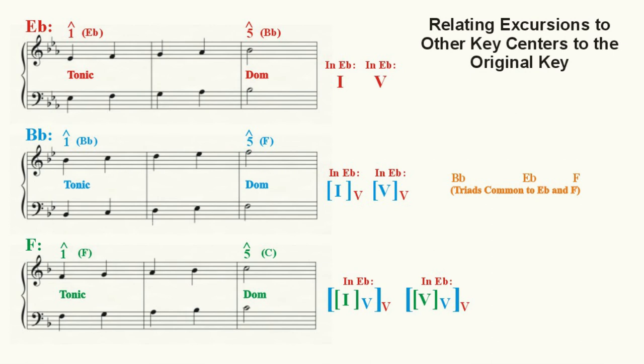When we look at the key signature of B-flat major, we find it contains two flats — B-flat and E-flat. This key contains common triads from both E-flat and F: two triads from E-flat (E-flat major and B-flat major) and two triads from F (F major and B-flat major). B-flat is the dominant in the key of E-flat and the tonic in the key of B-flat. The dominant of B-flat major is F, which is the tonic of F major, and C is the dominant in the key of F major.